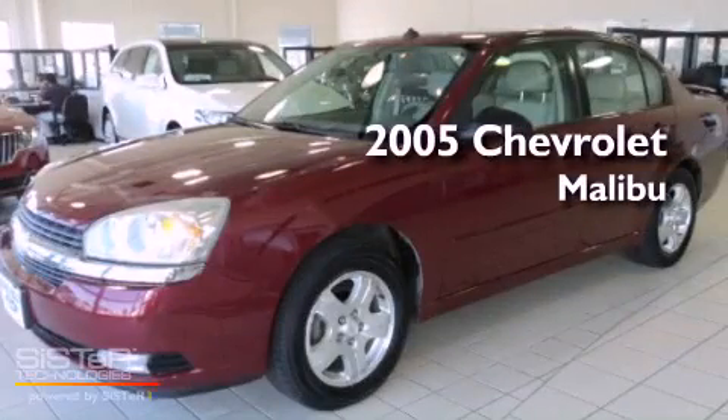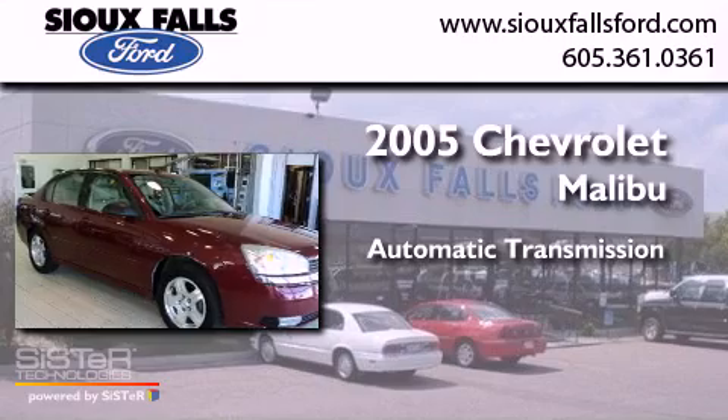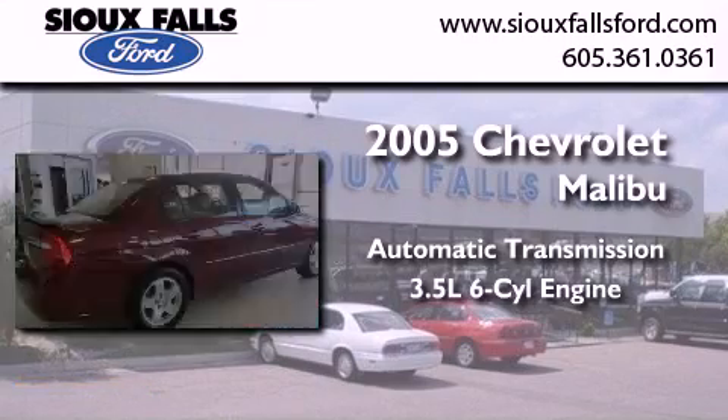This is a 2005 Chevrolet Malibu. This car has an automatic transmission and a 3.5 liter V6.